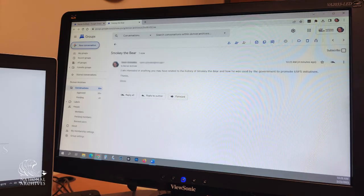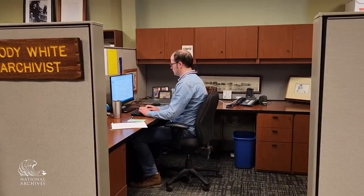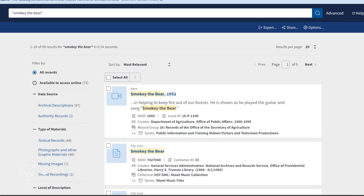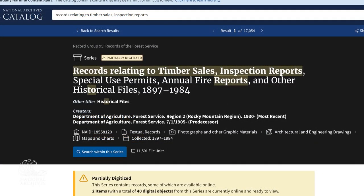Just like College Park, when we receive an inquiry, a staff member is assigned to locate the records requested, contact the researcher for more information about their research, and if necessary, assist the researcher in scheduling an appointment to research in person. This researcher was very excited after consulting with our archivist to learn that we held even more about Smokey Bear and the records of the US Forest Service Rocky Mountain region and Lincoln National Forest in New Mexico, where the first Smokey Bear was found following a fire.